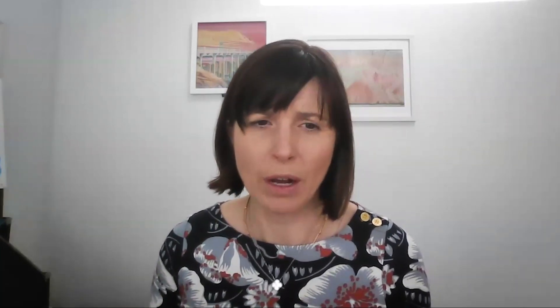Inflammation is present in brains and is part of the healthy function of the brain even when we're young. But it becomes a more prevalent process as we get older, and even more so in Alzheimer's disease — as you can see from these PET scans from colleagues in Pennsylvania, where the redness of the picture indicates the higher level of inflammation in the brain.